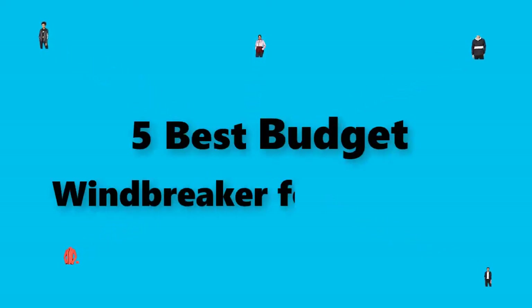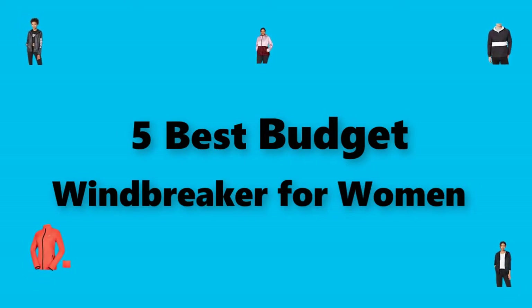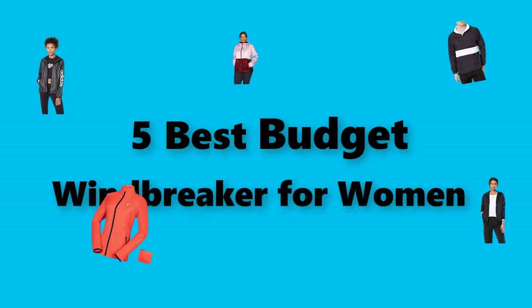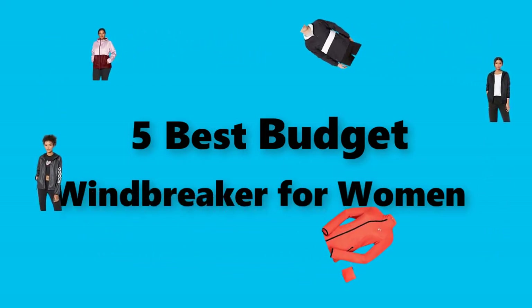Hey guys, in this video we are going to test the best budget windbreaker for women you can buy right now. I made this checklist based on my personal opinions and study time, and I've listed them based on the security and pricing features, with options included for each type of consumer, so you can easily verify this budget windbreaker for women for yourself or your family.